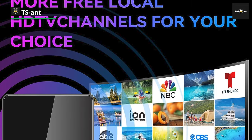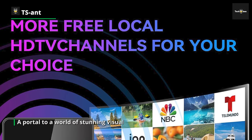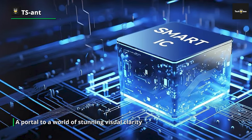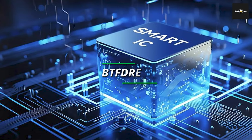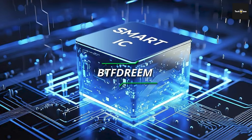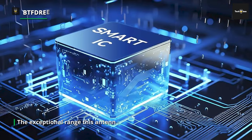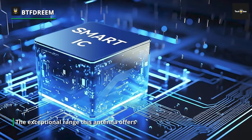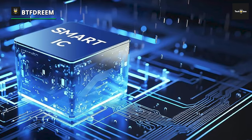To top it all off, it's accompanied by a powerful signal booster and a generous 33-foot coax cable. It's like having a signal beacon that reaches across vast landscapes, connecting you to a treasure trove of channels. Whether you're in a bustling city or a remote countryside retreat, this antenna promises to capture signals with unmatched precision. With support for 4K and 1080p resolutions, your TV becomes a portal to a world of stunning visual clarity and vibrant colors.